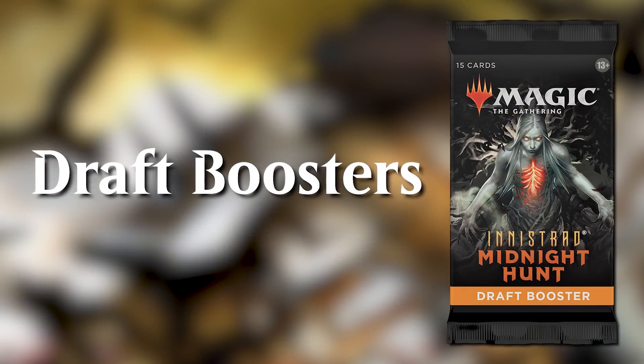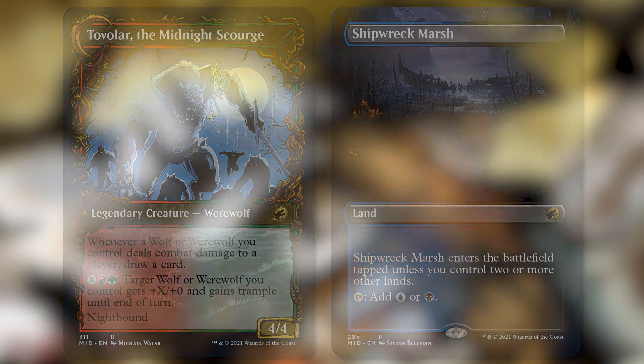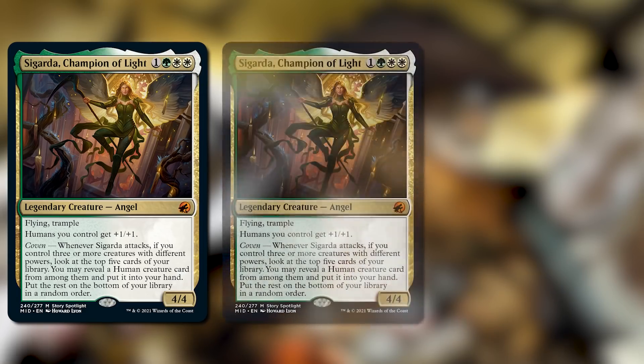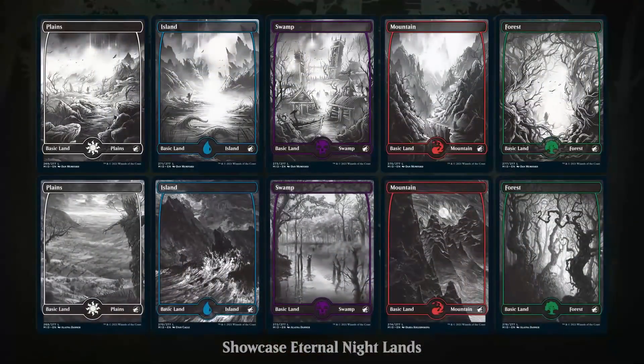Let's start with draft boosters. Of what we've talked about today, draft boosters can have the showcase or borderless versions of cards. So it's possible to open Eternal Night Legends, Equinox Frame, and Borderless Planeswalkers here. These treatments show up about a third of the time you would open the card — so for every three Sigardas you open, statistically, one of them will be Eternal Night. The only exception is Arlen, since she has two different possible alternate frames. And of course, you'll get one Eternal Night basic land in every pack.